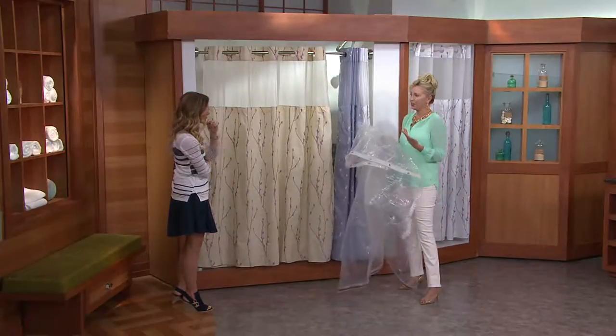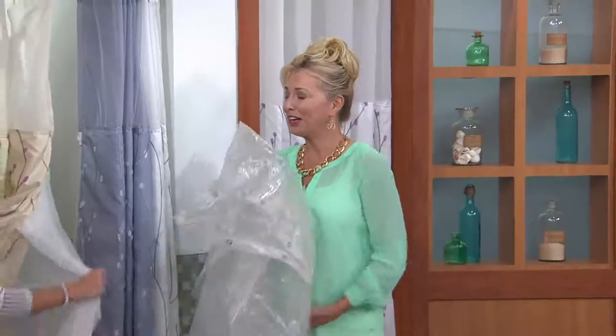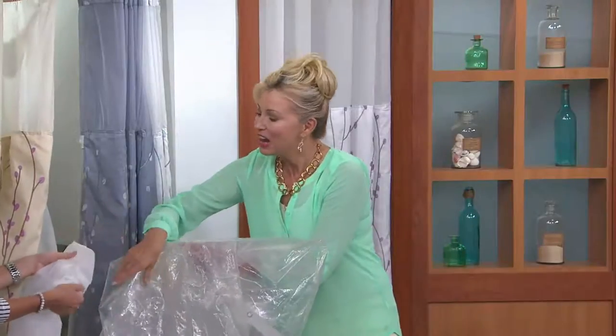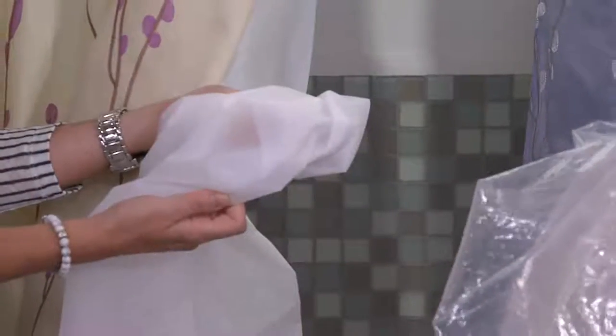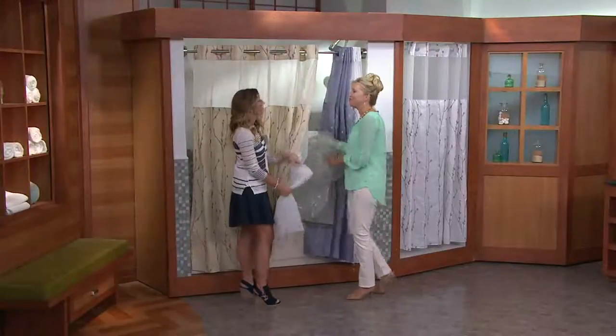Think about your shower curtain in your bathroom right now. Is it a little bit icky? Is it time to upgrade it a little? When I do make houses look better, look at the difference between the two. When I do it, people are like, why didn't I do this to my bathroom sooner? Why have I lived the last 20 years with the same shower curtain? Things become invisible. And when you upgrade, it looks good. It feels good.